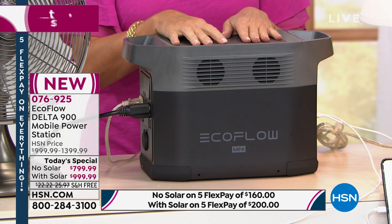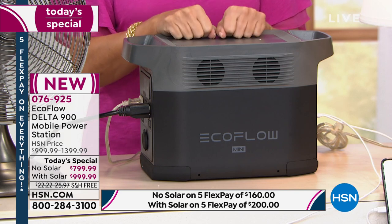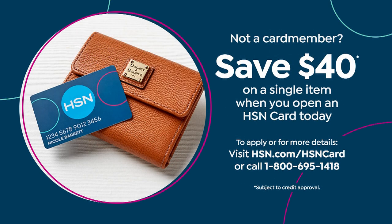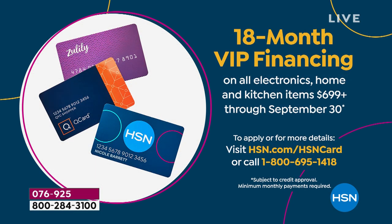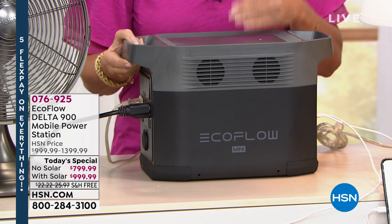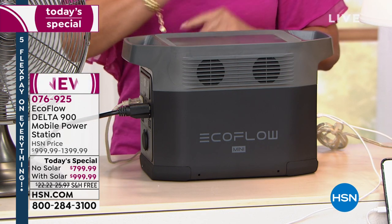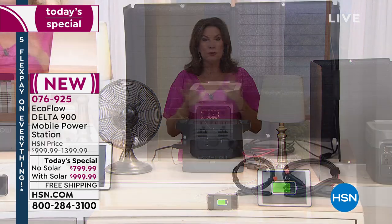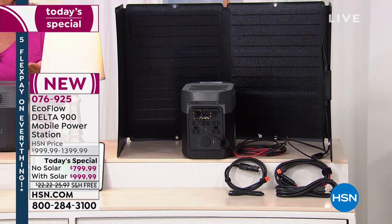If you want to finance this on our HSN credit card, there is absolutely no reason not to. Sign up for our credit card today — we're doing a special promotion: as soon as you're approved, you can save $40 off your next purchase. Then you can finance this with 18-month financing — a year and a half. We almost never do that kind of financing because there's no interest on it. We send this right out to you; this is not a layaway deal. With the solar option, that's $55.56 a month. Without the solar, it's $44.44.